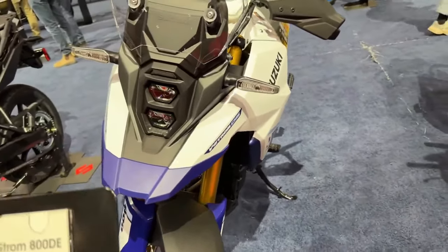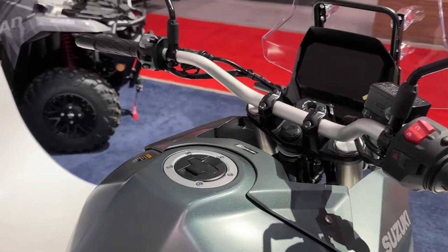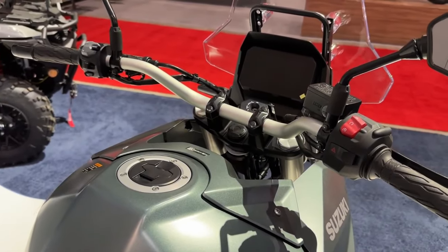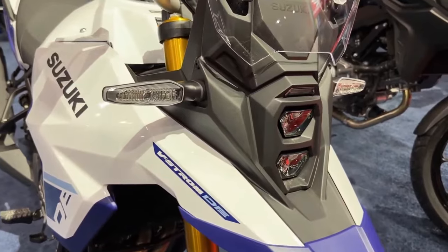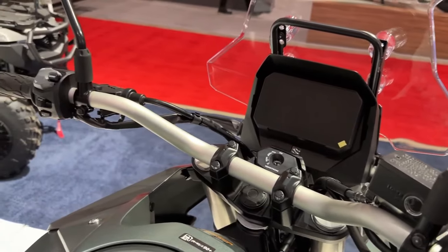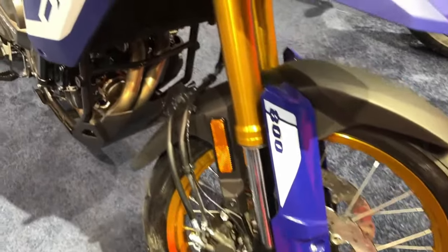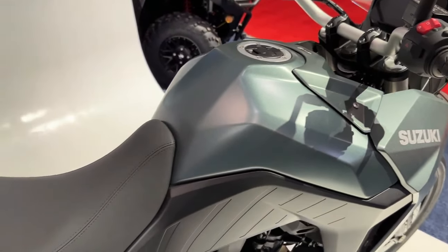While the 2024 Suzuki V-Strom 800 has carried forward the same design, it is now available in new paint schemes. The Standard trim comes draped in metallic matte steel green, while the Touring model gets glass sparkle black. The vertically placed LED projector is topped by a transparent visor, and the slim bodywork remains unchanged.